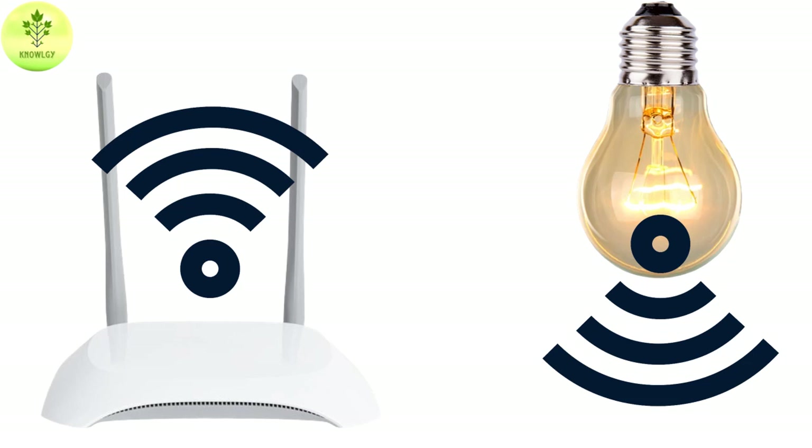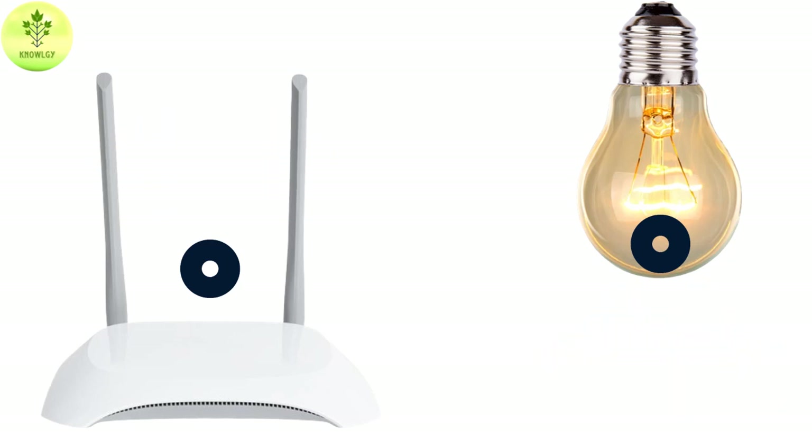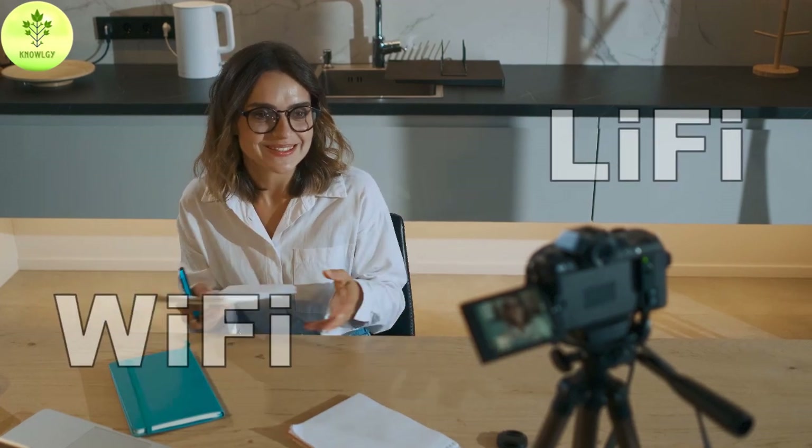Wi-Fi and Li-Fi are two of the most popular wireless technologies that are widely used today for a variety of applications. They are used to send and receive data wirelessly. In today's video, we will explore the comparison between Wi-Fi and Li-Fi, along with a separate discussion to help you understand the meaning of both terms.